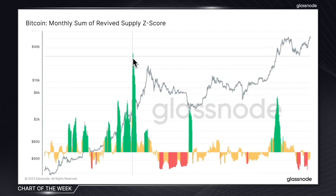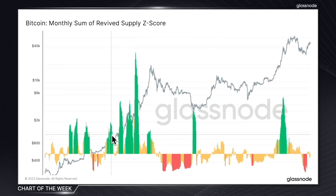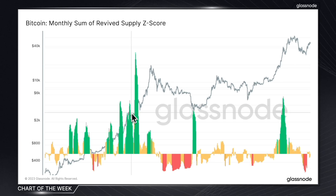These high expenditure periods that we can see here in green often correlate with two scenarios. The first is during uptrends, where we can see a surge in profit-taking and these old coins re-entering the market to lock in profits. The second is during downtrends, where we can see an influx of revived supply when long-term holders are reacting and panic-selling.